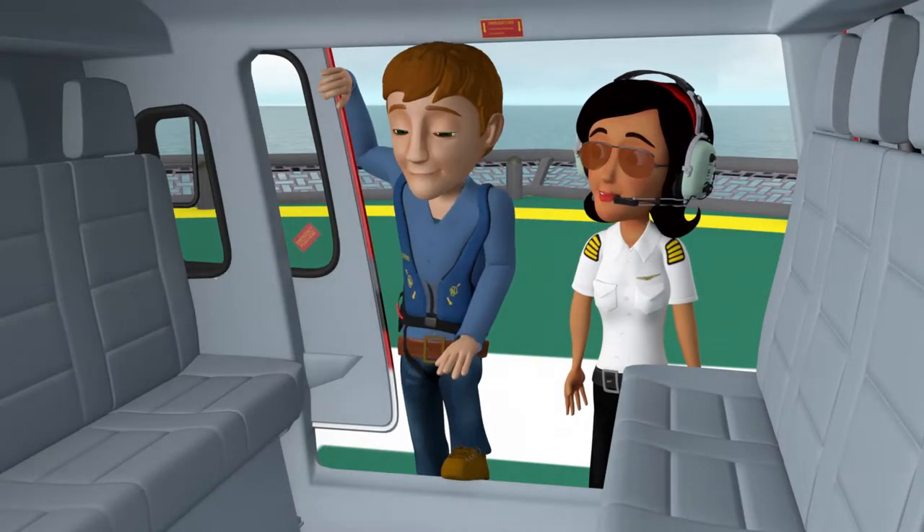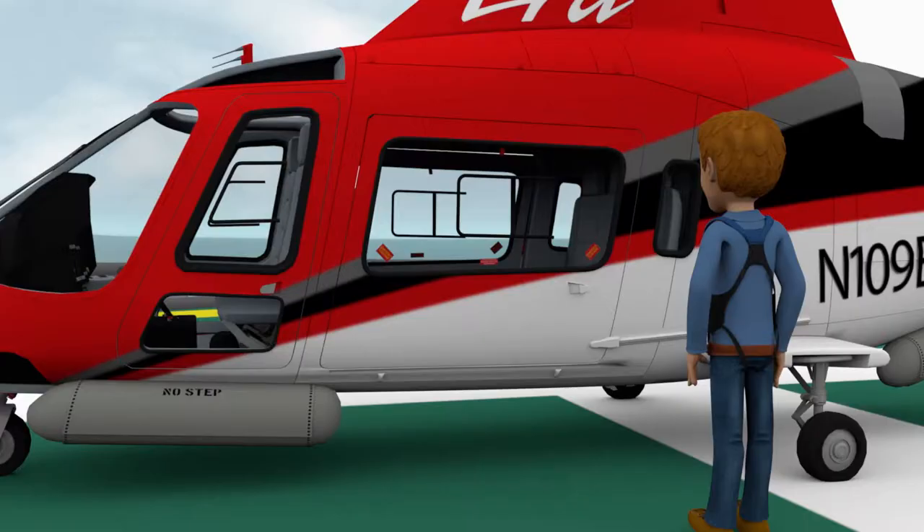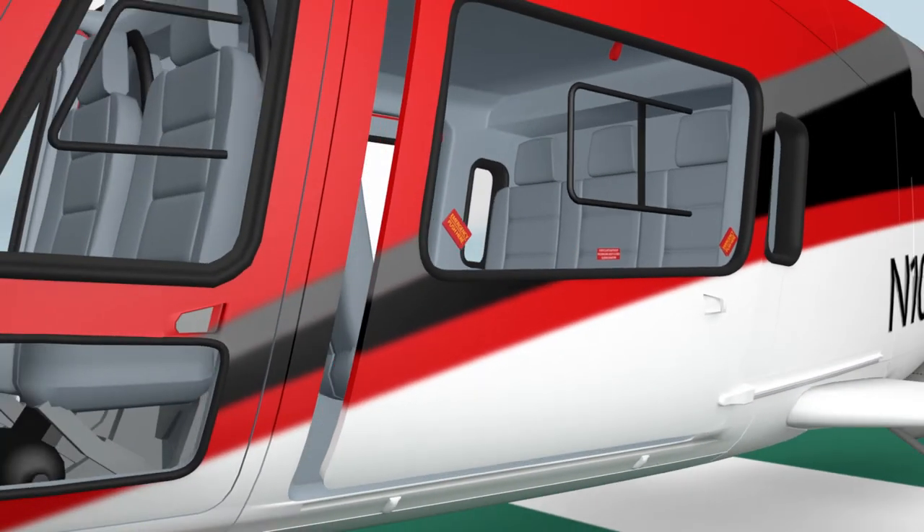Generally, there are no assigned seats on this aircraft, but the pilot may ask you to sit in a specific seat. You will board the aircraft through the main cabin door. To open, pull out on the handle and slide the door gently to the rear.